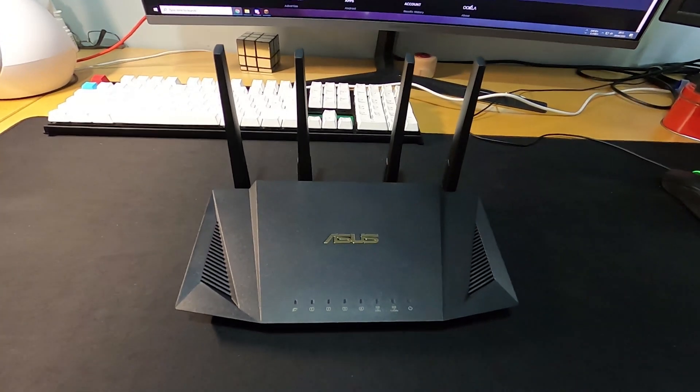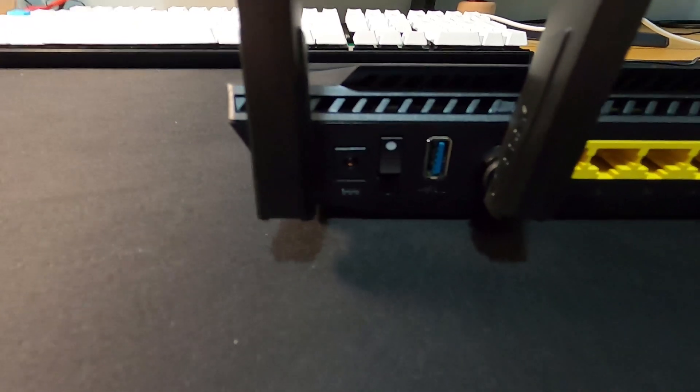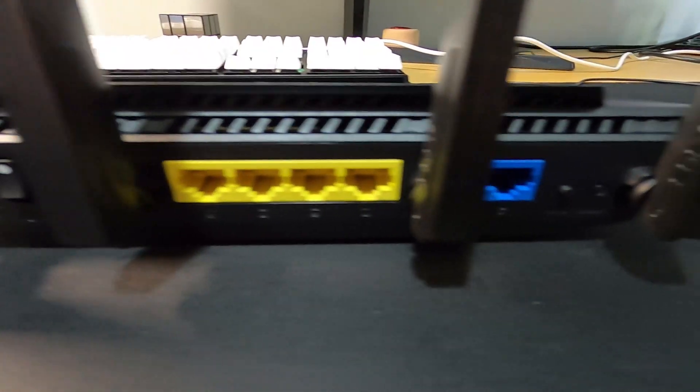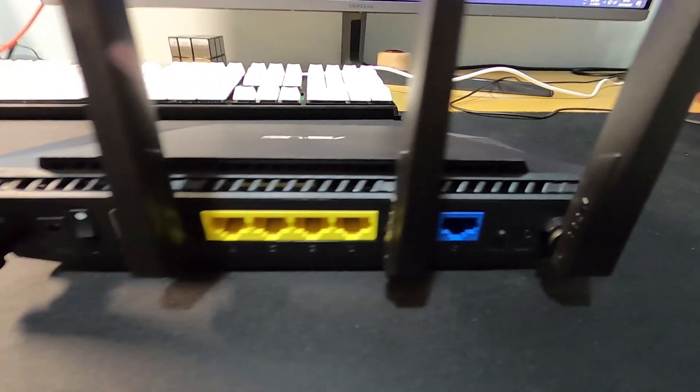The router has 4 non-detachable antennas, which come in a 2x2 arrangement. On the back, you will find a power switch, a 5 Gbps USB 3 port, 4 gigabit LAN ports, a gigabit WAN port to connect to your modem, and WPS and reset buttons.